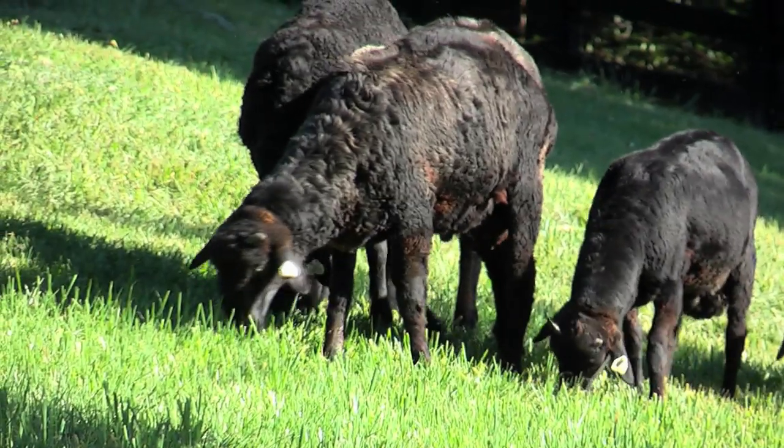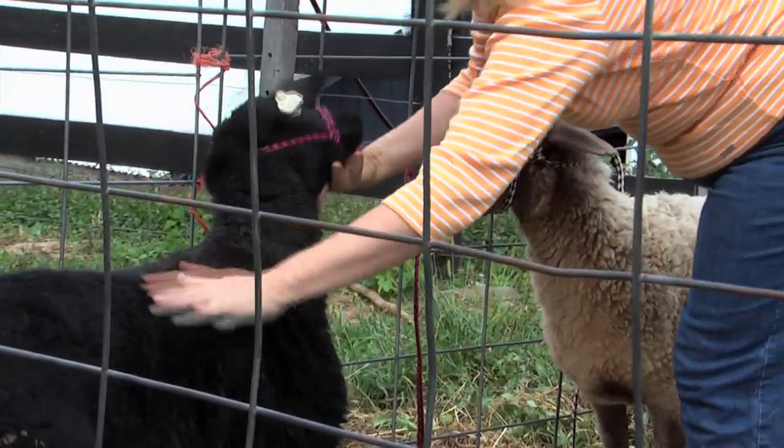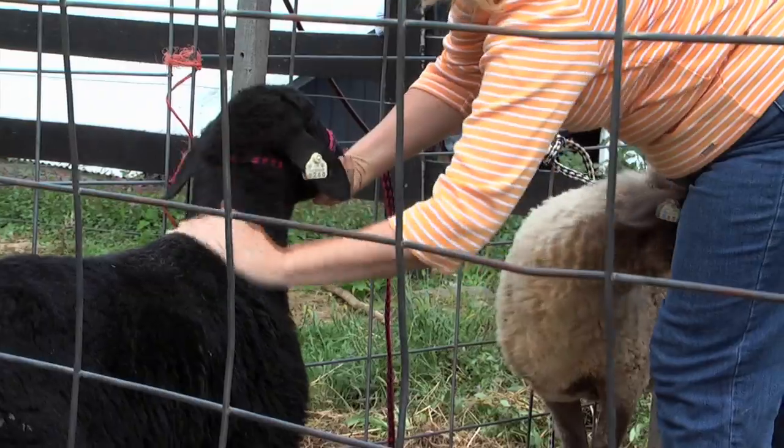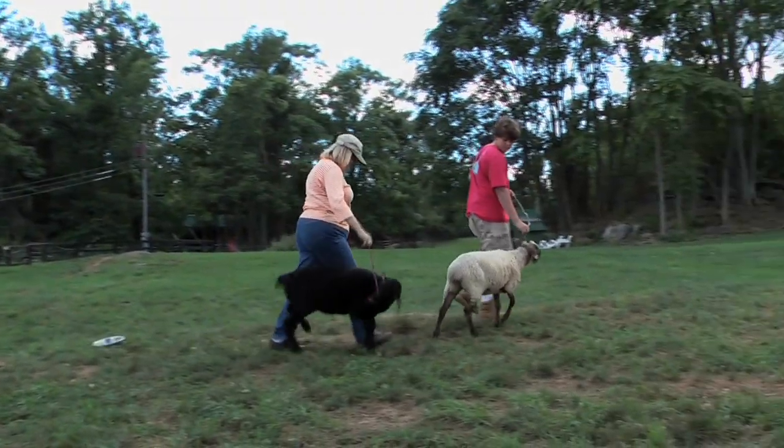The second thing that was important to me was it was a manageable size of sheep that I could work with. I find that the medium-sized caracal sheep are perfect for me, so I can do all of the foot trimming and the health care by myself.